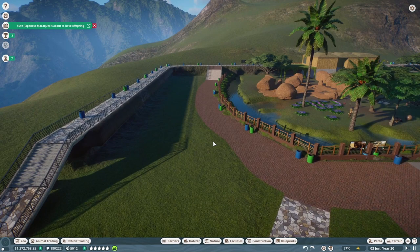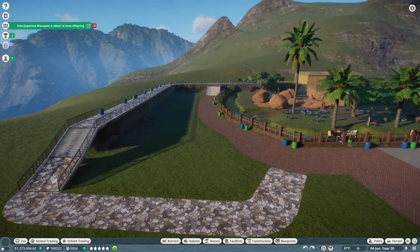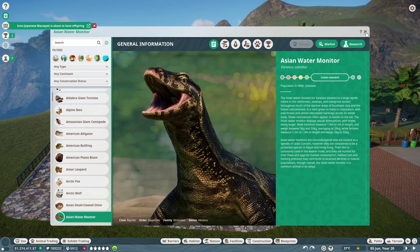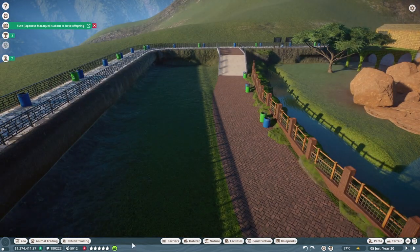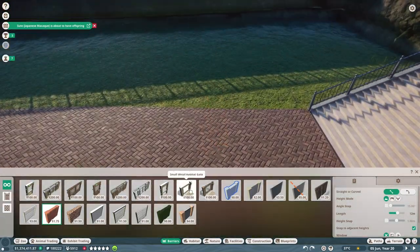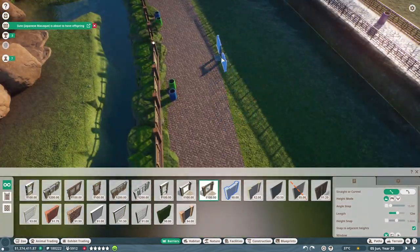I will introduce the zoo itself when it is completely finished. Now let's move on to our animal today, which is our lizard: the Kabaragoya. Well, at least that's what the Sinhalese call it. In English its name is Asian Water Monitor, and it is the second largest monitor lizard on earth after the Komodo dragon.